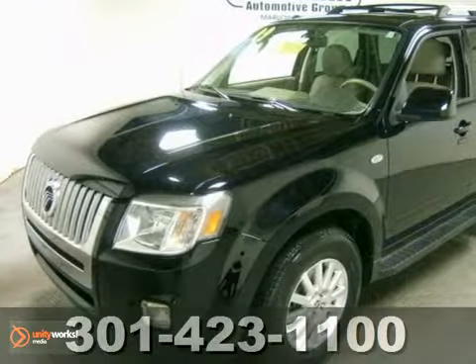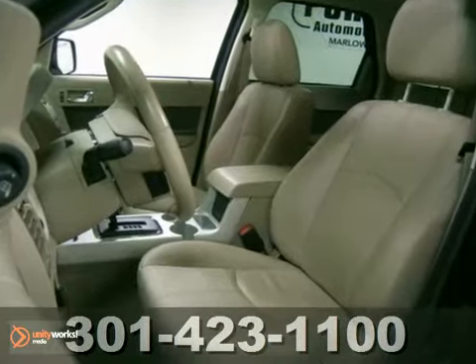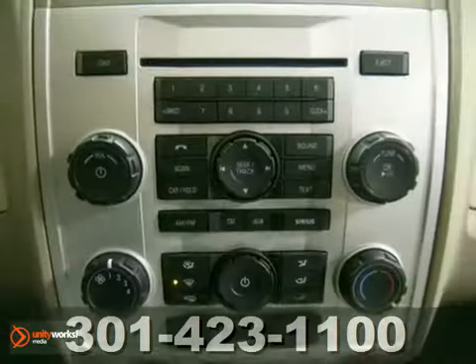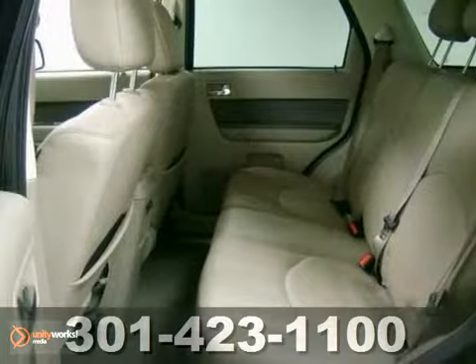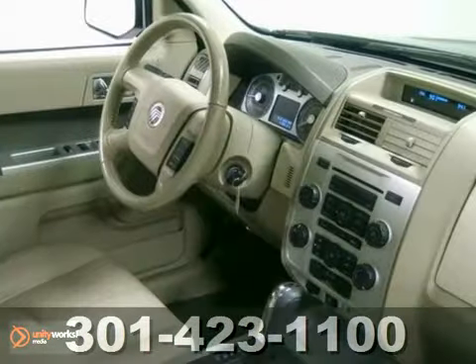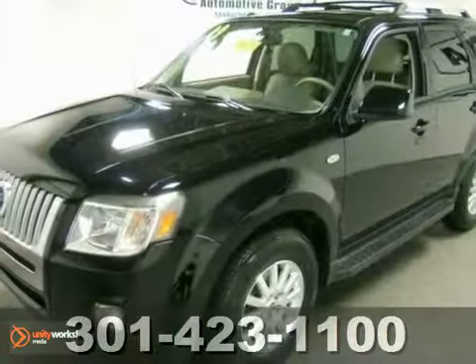Here's a 2009 Mercury Mariner. This is the Premier Edition, which is very desirable. It has a black exterior color that's really popular. It offers four-wheel drive, a CD changer, and keyless entry. And with traction control and leather seats, it won't be here long. Come in for a test drive today.